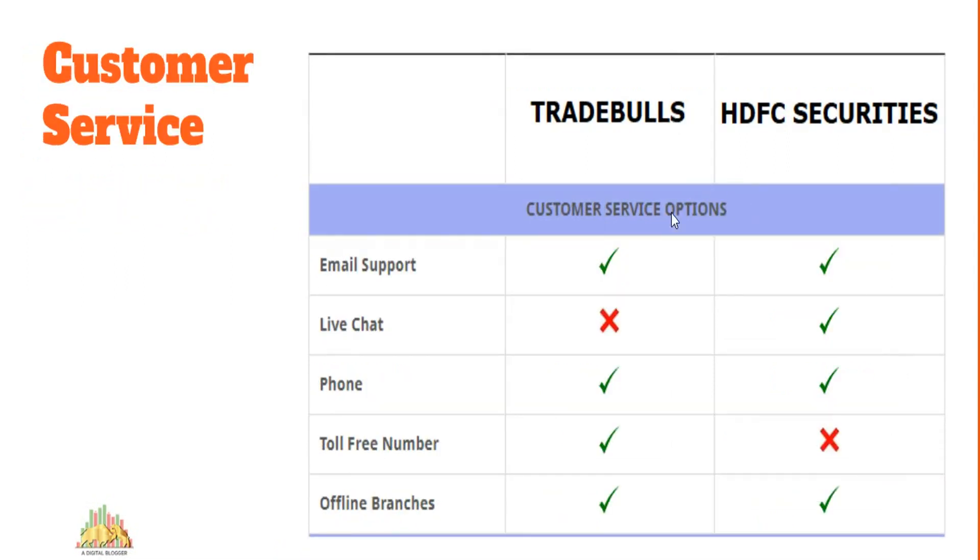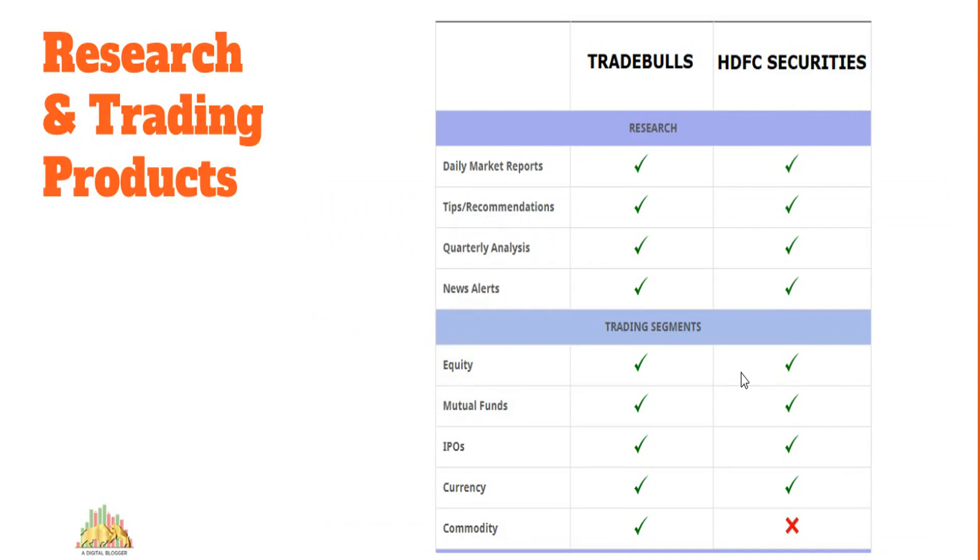For customer service, both Trade Bulls and HDFC Securities offer similar communication channels. HDFC Securities provides live chat but no toll-free number, whereas Trade Bulls offers a toll-free number. However, in terms of quality — skill set, professionalism, and turnaround time — HDFC Securities is a far better stock broker. Trade Bulls has a lot to improve in this area.